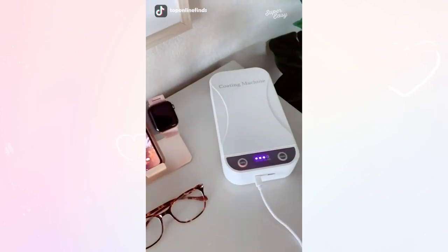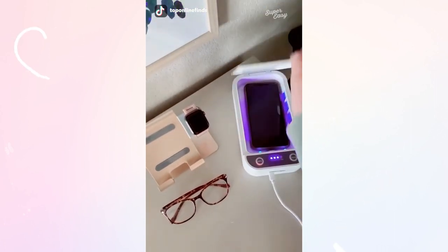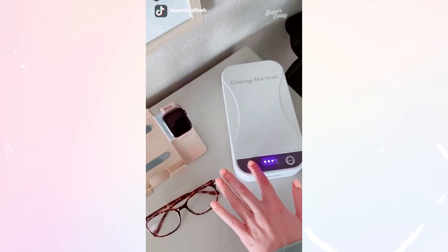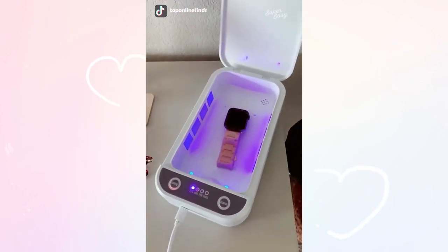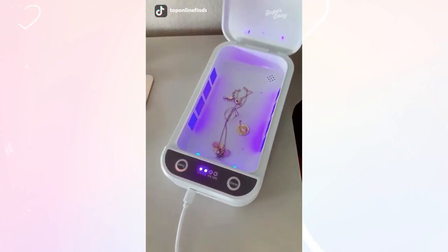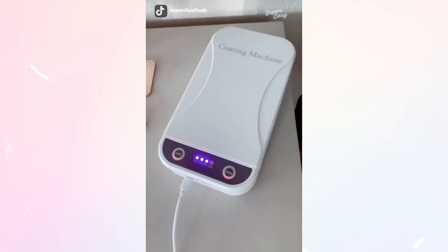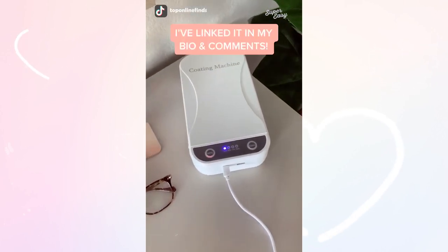I've become such a germaphobe these days with everything going on, so this UV light sanitizer box has been so handy. Just put your phone in there, push the button and it sanitizes it in just three minutes. It also works on other things like watches, glasses, and jewelry, and you can actually fit a lot of other things in there too. It kills 99% of germs which is awesome. So if you are a germaphobe like me and like to keep your things clean, I would highly recommend this.